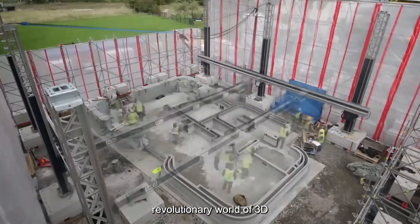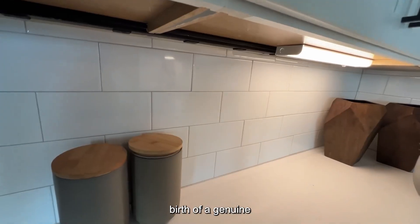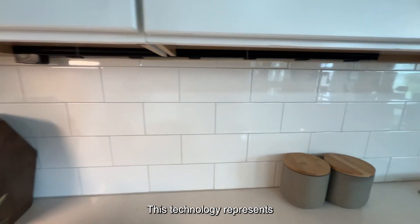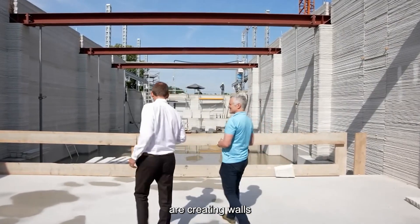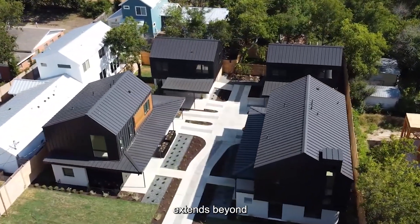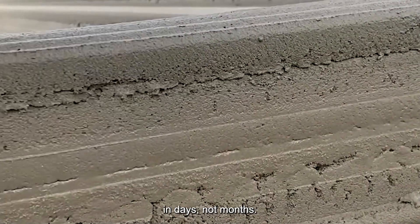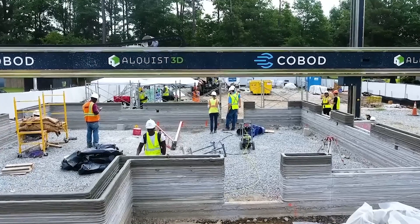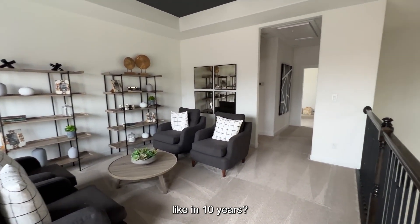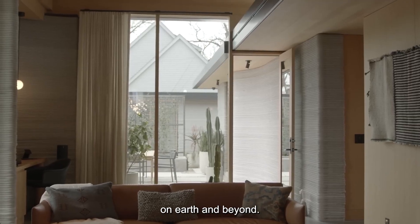As we've explored the revolutionary world of 3D-printed houses, one thing becomes crystal clear: we're witnessing the birth of a genuine paradigm shift in home construction. This technology represents hope for millions priced out of traditional housing markets. With each printed layer, these machines are creating walls and new possibilities. The potential extends beyond current applications — imagine disaster zones where homes are rebuilt in days, not months, or remote communities gaining access to durable housing without specialized labor. The foundations being laid today will transform how we think about shelter, on Earth and beyond.